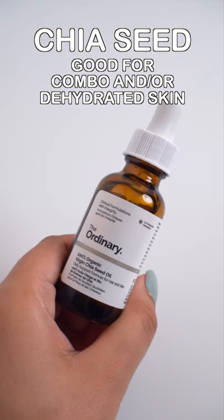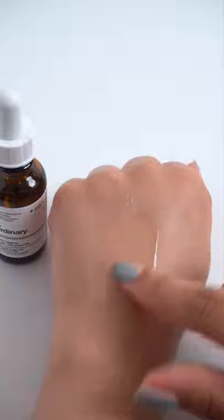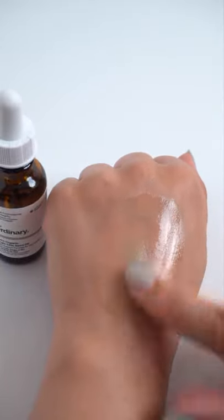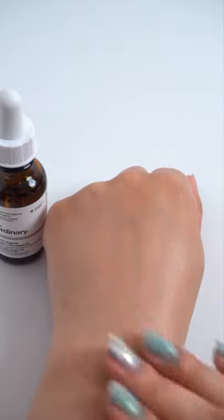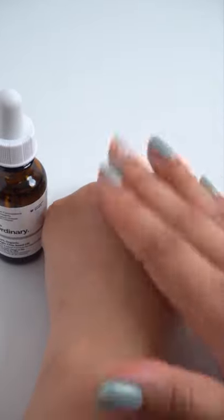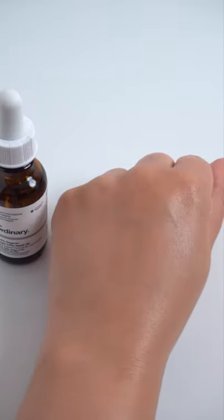Chia seed oil is great for combination all the way up to dry skin, but it's especially good for dehydrated skin because it's one of the richest sources of omega-3 fatty acid. It helps with a healthy moisture barrier function and it can help soothe irritated skin. The texture is medium weight, fluidy, easily absorbed, and not too heavy on the skin.